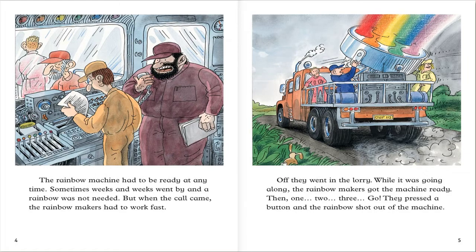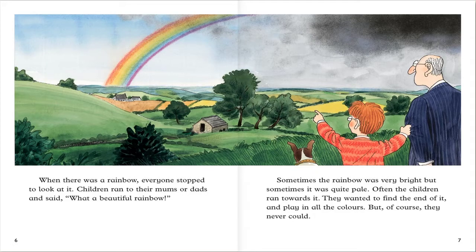Sometimes time went by and a rainbow was not needed. But when the call came, the rainbow makers had to work fast. They went in the lorry and got the machine ready. Then one, two, three — they pressed a button and the rainbow shot out of the machine. Then there was a rainbow.